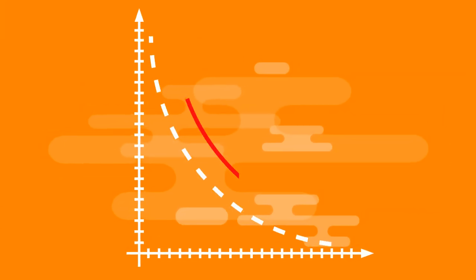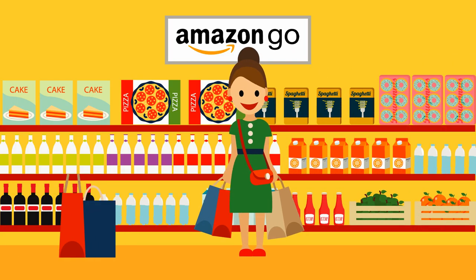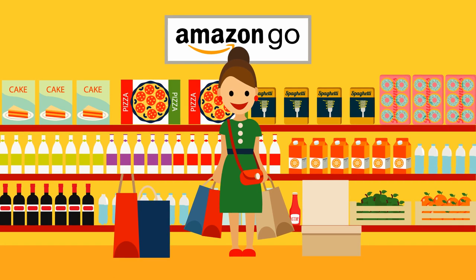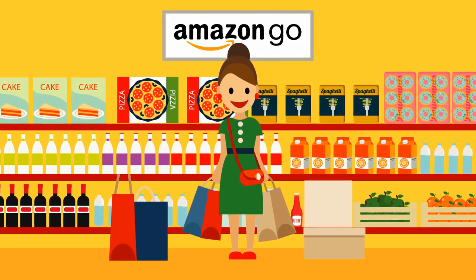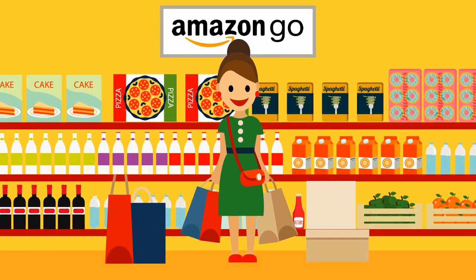But if Amazon Go becomes the norm, job losses in this sector will be considerable. There are also deeper issues: by tracking a customer's every movement in the store, Amazon has created a new level of personal surveillance which may not stop once you walk out the door. Your shopping, on and offline, could be continually tracked.